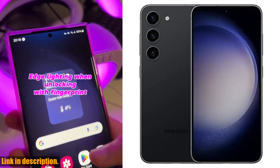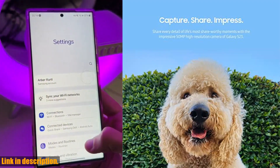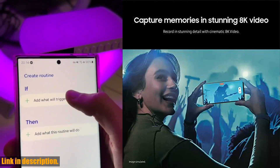Hey there, tech enthusiasts. Today we're taking a closer look at the Samsung Galaxy S23 unlocked Android smartphone. This powerhouse of a device is packed with features that will take your smartphone experience to the next level.